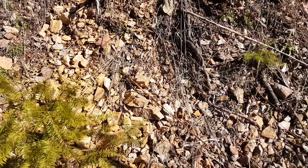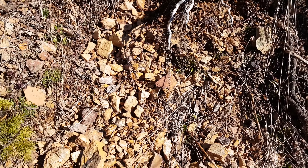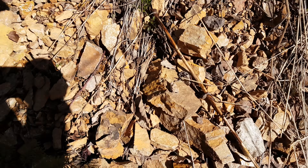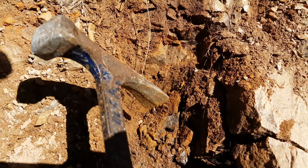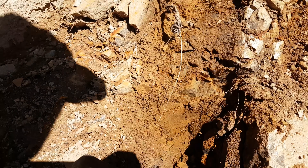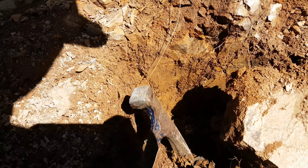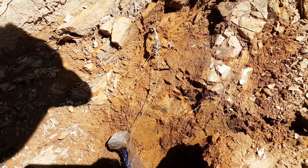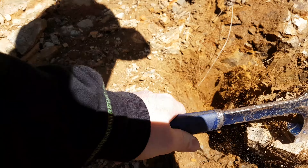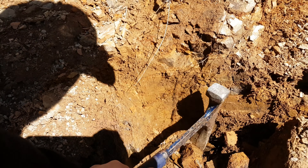This area does have some free-mill gold and we are near an old VMS deposit as well, so we're expecting to get some sulfides and maybe a little bit of free gold. We're going to take a sample from here — it looks like there's some manganese in here and it looks pretty oxidized, so we're going to send it in for an analysis for manganese, gold, and probably silver too.